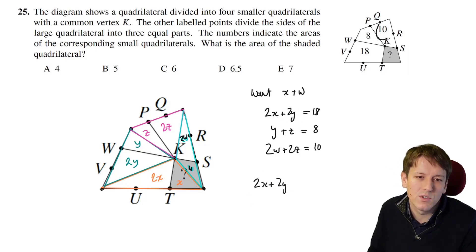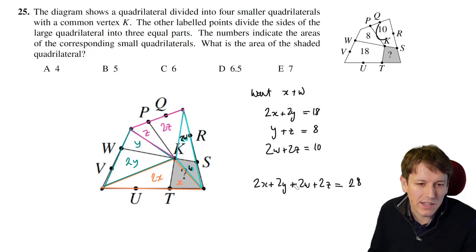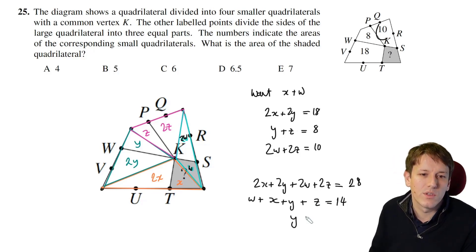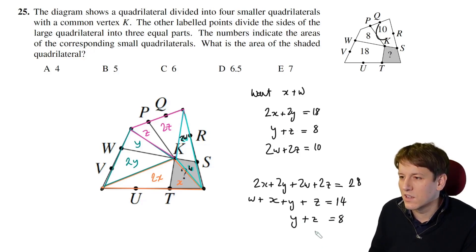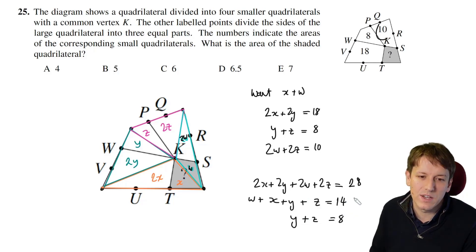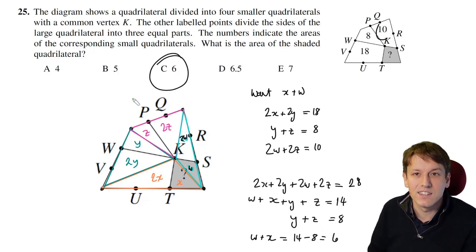Adding the equations with 2s: 2x + 2y + 2w + 2z = 18 + 10 = 28, so w + x + y + z = 14. We also know y + z = 8. Subtracting: w + x = 14 − 8 = 6. The answer to question 25 is 6 — very well done if you got that right, as we'd expect a hard question at the end of a Kangaroo paper.